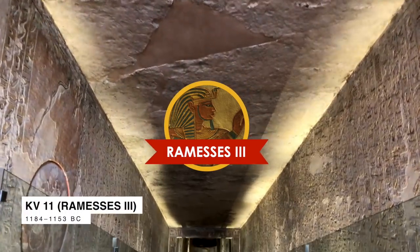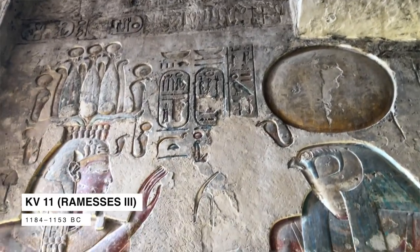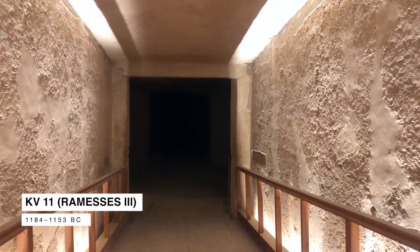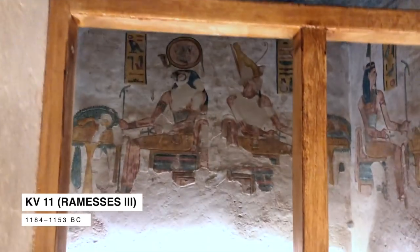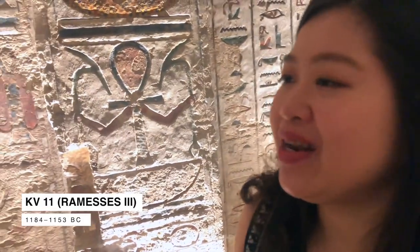This is KV 11, the tomb of Ramesses III. It is 125 meters deep. According to our guide, he is one of the greatest kings and pharaohs. The limestone in here is not very strong, so the pathway is quite complicated — sometimes when they dug and found the limestone wasn't strong enough, they changed the direction of excavation in order not to destroy the tomb. So no planning? No planning — just change when you find the bad spot.